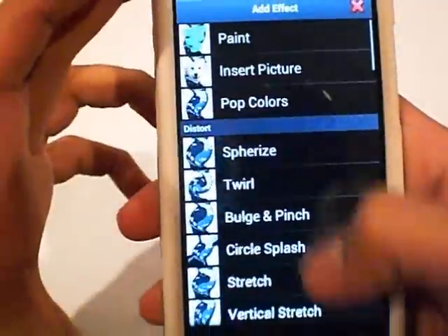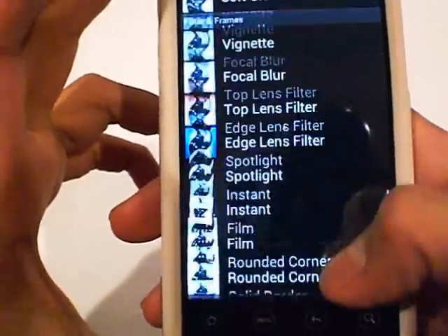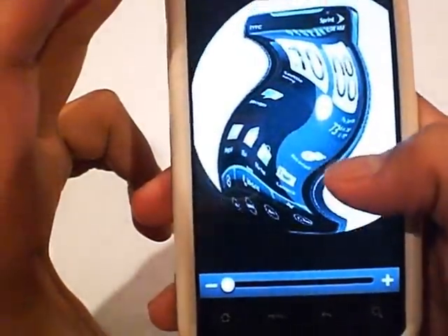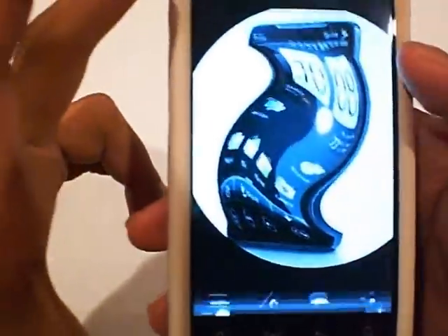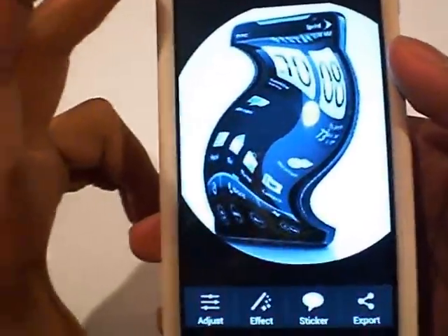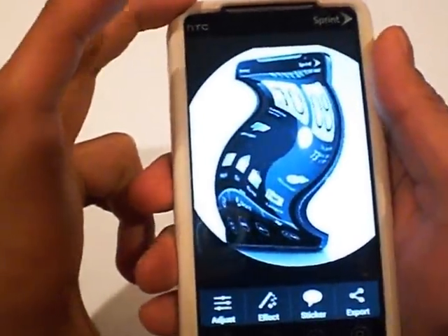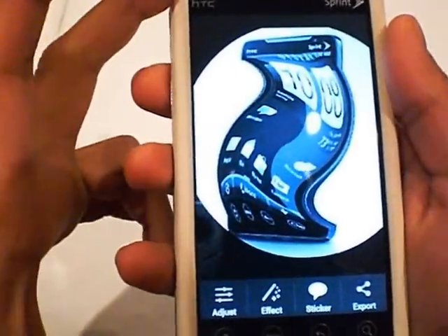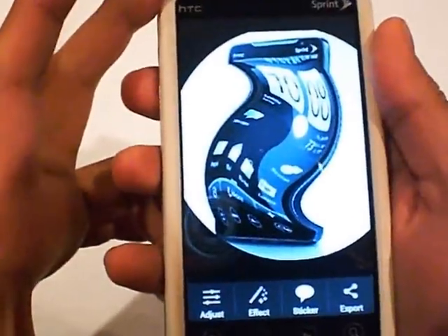There's so much stuff you can do with it — you can apply film effects, spotlight a specific part of the image, and more. It's a nice app, one of the better picture editing softwares on the market. Definitely worth checking out — again, there's going to be a download link on my website.